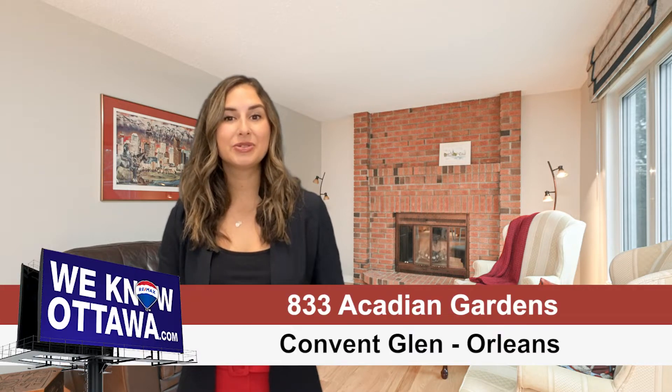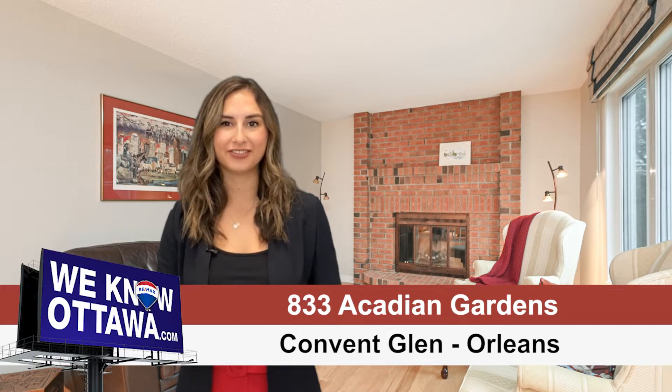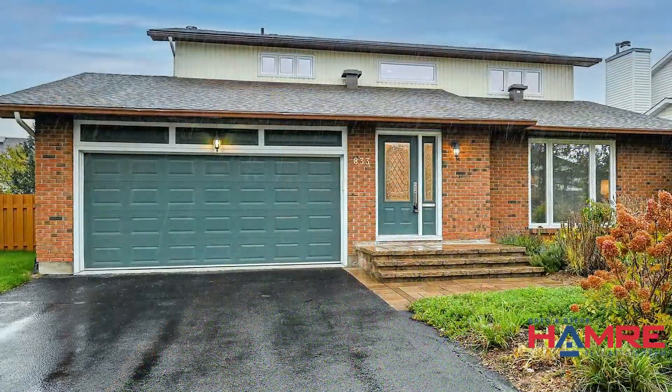It's not too late to move into a four-bedroom single-family home with an in-ground saltwater pool. I'm Chelsea Hamry from the Hamry Team at RE/MAX Affiliates in Ottawa, and welcome to our newest listing on Acadian Gardens in the sought-after neighborhood of Conlin Glen. This home offers evident pride of ownership with the curb appeal as well as the inside of the home.